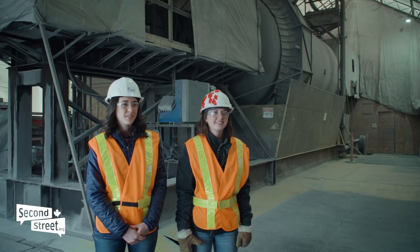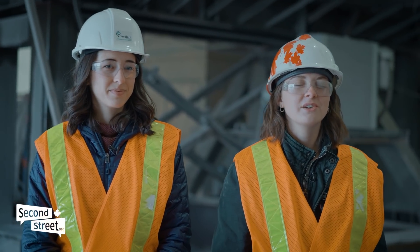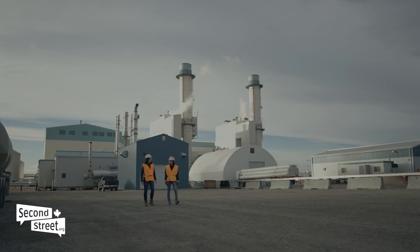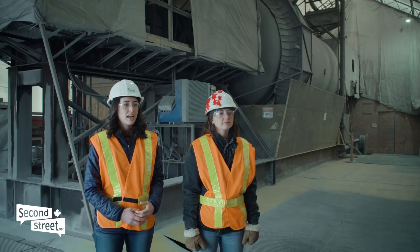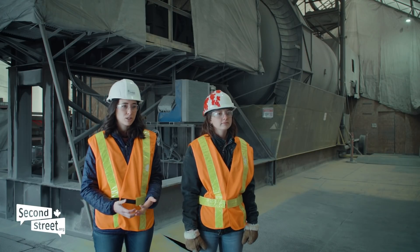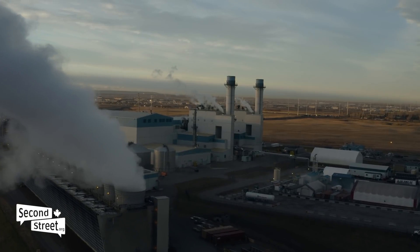My name is Madison Savalow, and my name is Natalie Giglio, and we both work for Carbon Upcycling Technologies based in Calgary, Alberta, Canada. Carbon Upcycling Technologies was founded in 2014. We take the waste of today to build a better tomorrow, and we have a mission of becoming the most impactful carbon tech company of our decade.